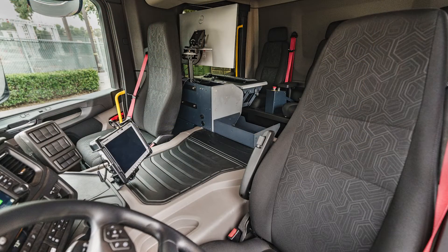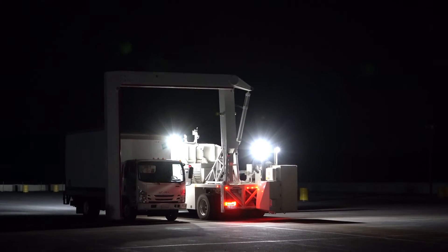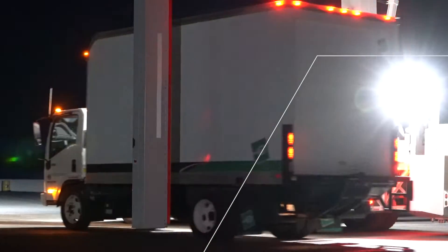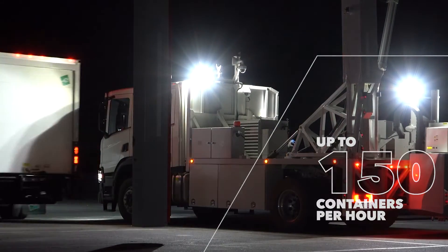The VAKIS MLX can be deployed in moving or stationary modes. In moving mode, the VAKIS MLX has a throughput rate of up to 25 containers per hour. In stationary mode, the VAKIS MLX has a throughput rate of up to 150 containers per hour.